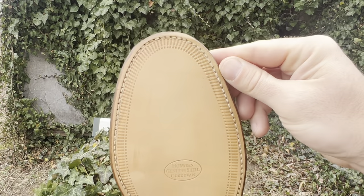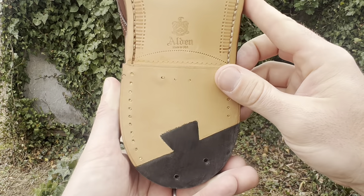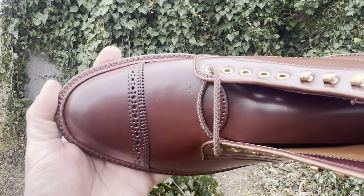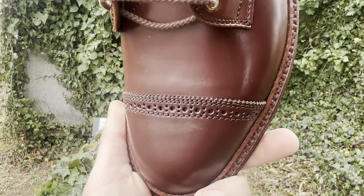We've got an amazing veg tan outsole. I'll probably have my cobbler, Cobbler Sunny, install some toe tips on there. The cap toe is perforated and pinked — I love the pinking, it really sets it off. And the tongue is also Color 2 Shell Cordovan.